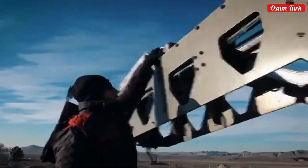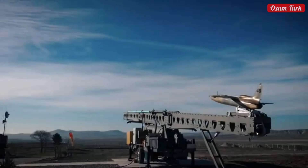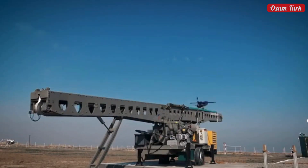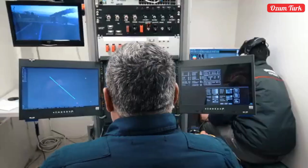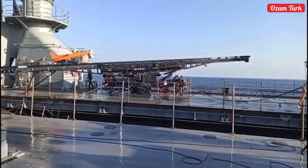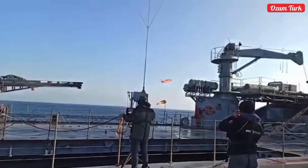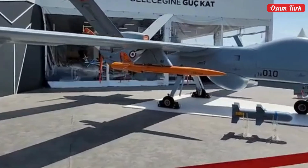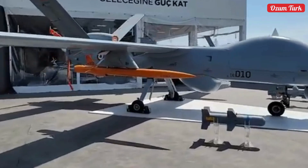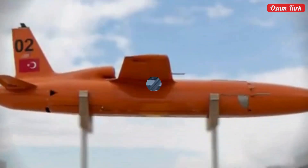Additionally, Şimşek features advanced composite materials that provide durability and lightweight properties, enhancing operational flexibility. Its jet engine offers high speed and maneuverability. Rapid deployment means it can be made operational in a short time. Autonomous flight capability allows it to execute independent operations according to predetermined mission profiles. Surveillance and attack flexibility enables it to quickly adapt to different mission profiles.